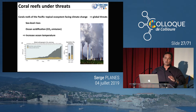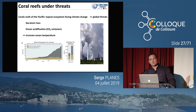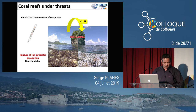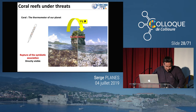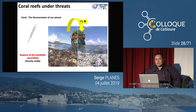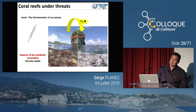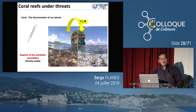Parmi les impacts du changement climatique, l'augmentation du niveau marin ne pose pas vraiment de problème au récif corallien — il montera un peu avec. L'acidification a été très débattue il y a une dizaine d'années ; il semble qu'il y ait des diminutions de calcifications, mais sans réduction significative de la croissance corallienne. Par contre, l'augmentation de la température est très problématique : à 30 degrés, vous avez un récif magnifique ; à 31 degrés, vous avez un récif blanchi. Le corail est un vrai thermomètre de la planète.